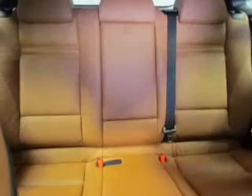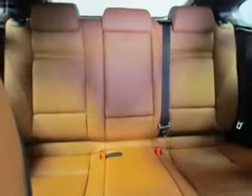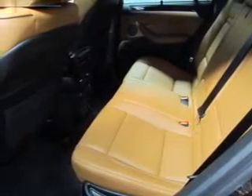Heated seats make cold weather driving more endurable. Enjoy the comfort of dual temperature controls. Let the outside in with a power sunroof. Memory settings are one of the many features.